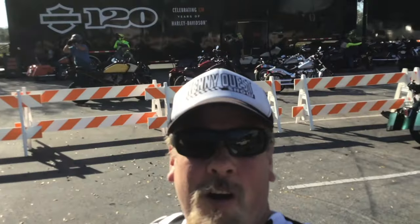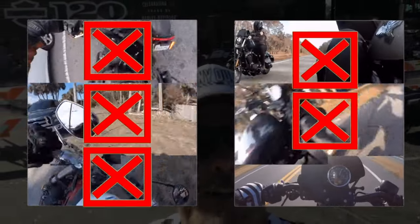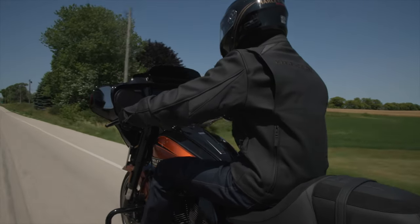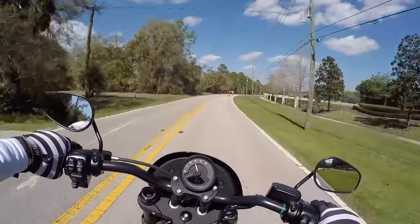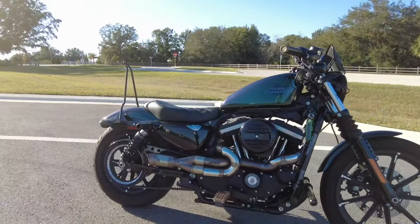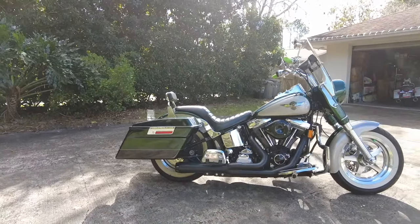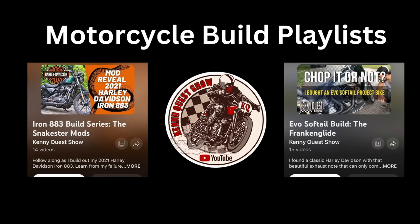Welcome to KennyQuest First Ride, where I test ride motorcycles I've never ridden before in the hopes that I find the perfect motorcycle for me. This week I'm riding the 2023 Harley-Davidson CVO Street Glide. All reactions are authentic and based on my past experience. I'm a newer rider — I ride a 2021 Harley-Davidson Iron 883 Sportster with a Stage 1 upgrade, and a vintage 1996 Harley-Davidson Heritage Softail Special that I fixed up and made road-ready. Links to those playlists in the description below.